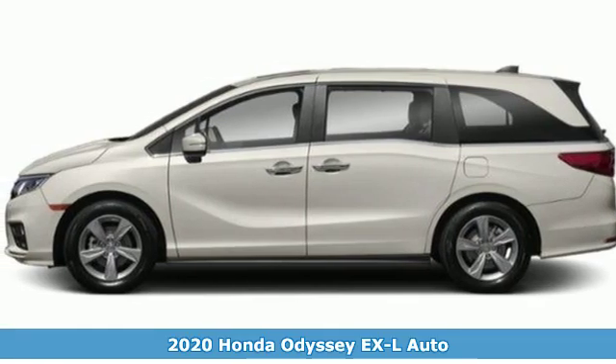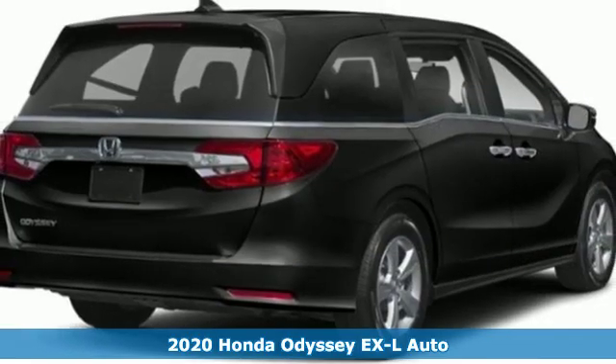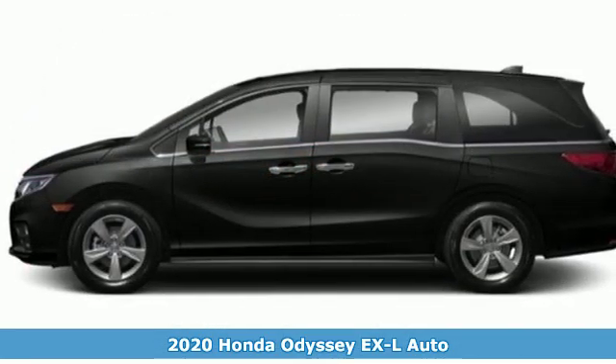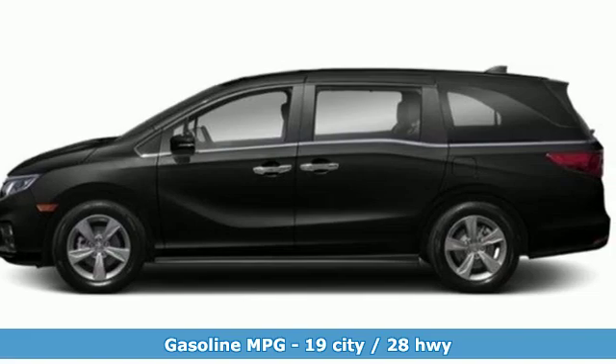Here's a new 2020 Honda Odyssey. From hood to hatch, it offers all the comforts and conveniences you could want. And get ready for an impressive combination of features.